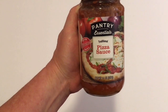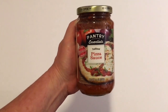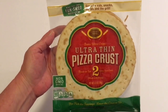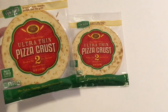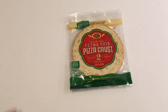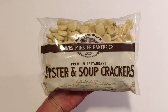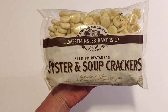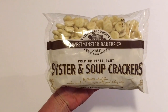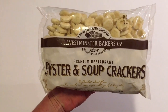Next I picked up the Pantry Essentials traditional pizza sauce, net weight 14 ounces. I also picked up Make Your Own Fun Size Pizza with two ultra thin pizza crusts per package — I picked up two of these. With the holidays coming, everyone's busy and it'll just be a fast easy lunch or dinner. I also picked up some Oyster and Soup Crackers from New England Originals, Westminster Bakers Company. I bought these before and these are really good — I like them with canned soups, homemade soups, and chili.